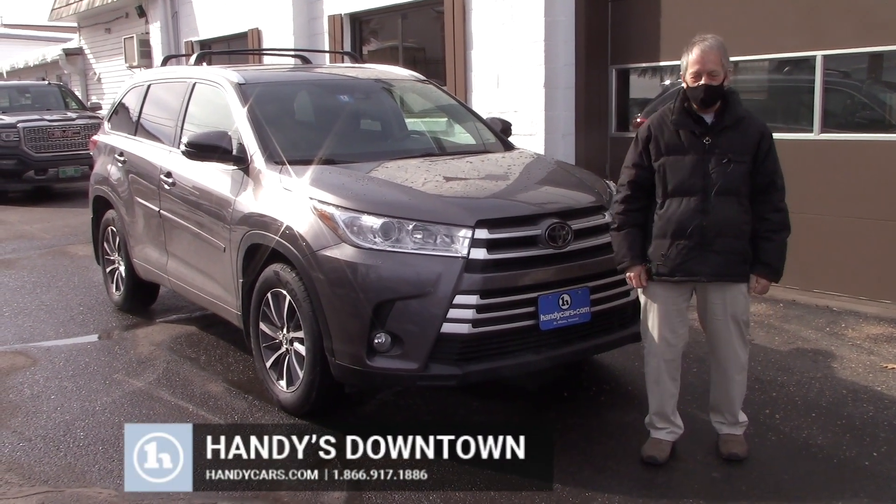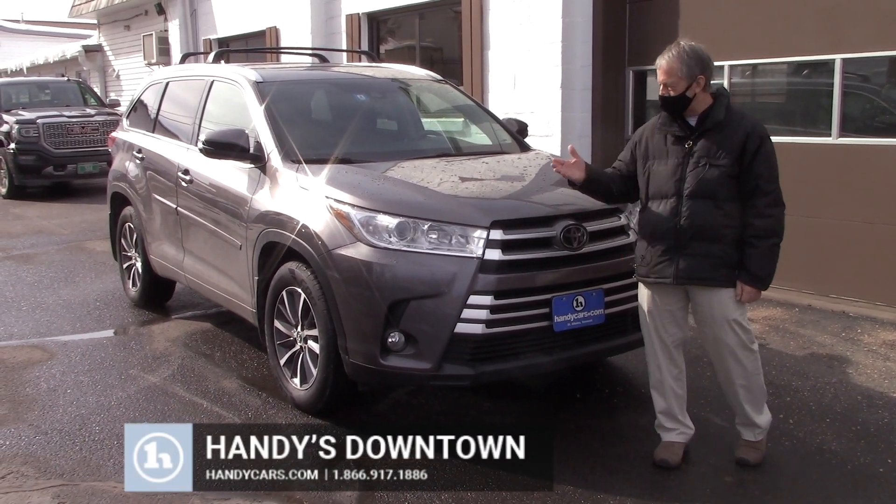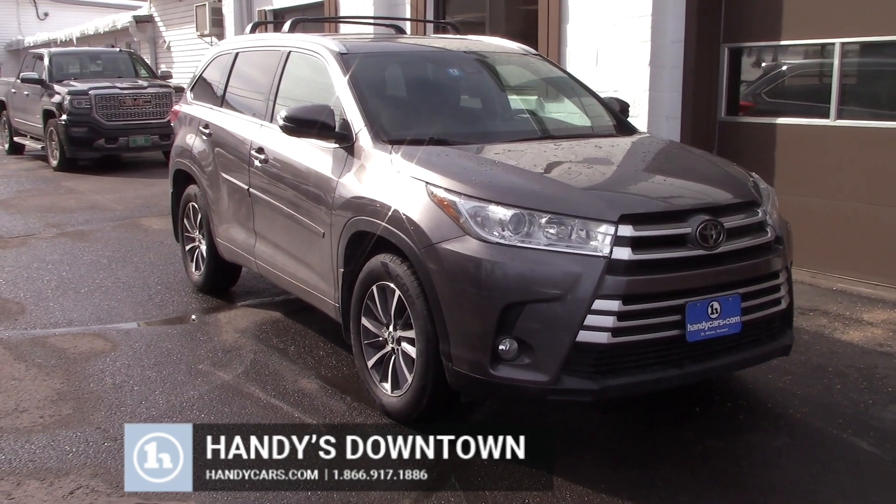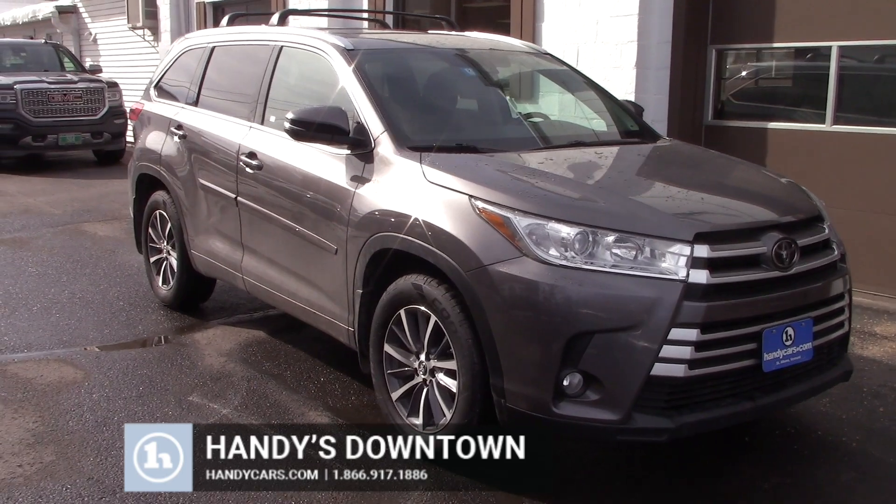Hi guys, it's Mike here at Handy Downtown. I had to take this out. This is the Toyota Highlander — this is the 2017, this is the XLE package. Great package.